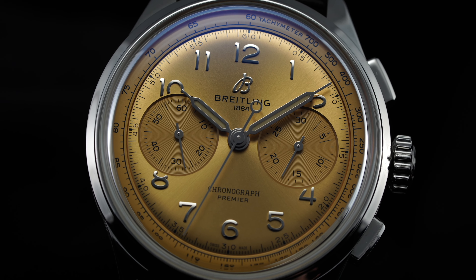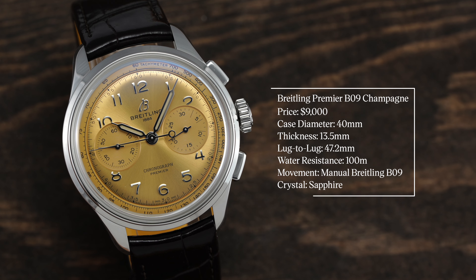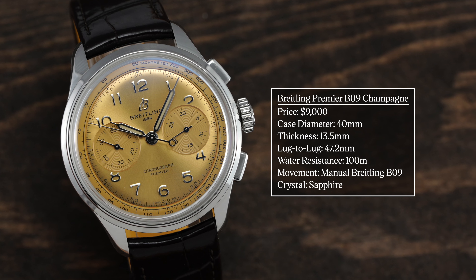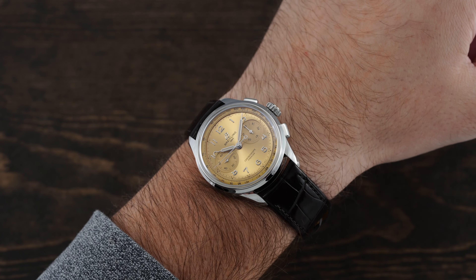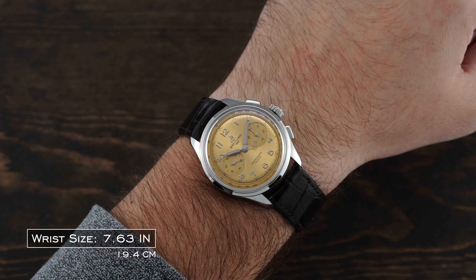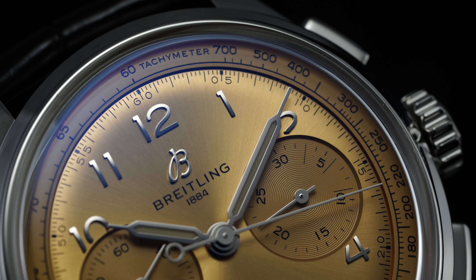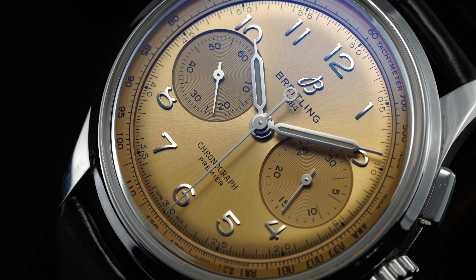Working outward in, this Premier is one of the smaller chronographs Breitling produces, measuring 40mm in diameter, paired with a thickness just over 13mm and a lug-to-lug of 47.2mm. The Premier B09 is going to excel on the vast majority of wrists — I think it's a great universal sizing and a nice change of pace from many of Breitling's other sports chronographs. Given the heavily domed crystal contrasting with the thin bezel, the dial will appear a little larger, but this watch ultimately wears relatively true to size.